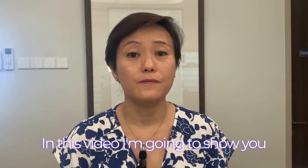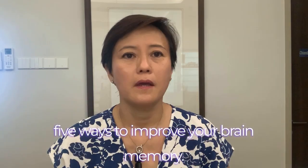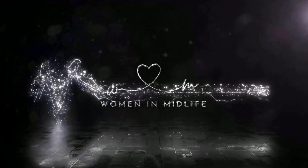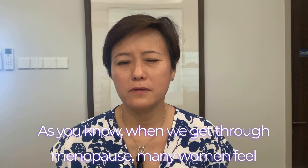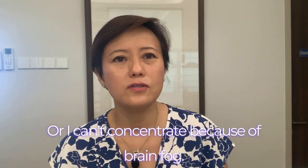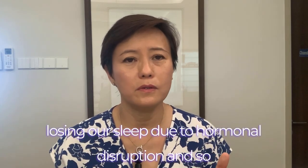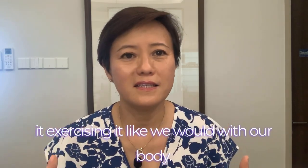Hi women in midlife! In this video I'm going to show you five ways to improve your brain memory. As you know, when we get through menopause, many women feel like they can't remember where they left their keys, or can't concentrate because of brain fog. This is also partially true because we are losing our sleep due to hormonal disruption, so it's important to keep our brain working and exercising it.